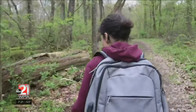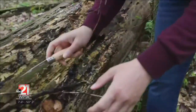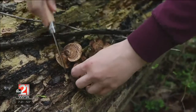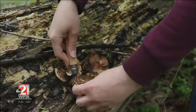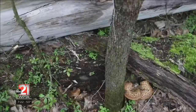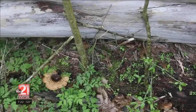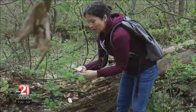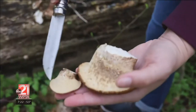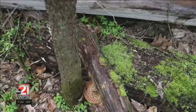Right here is a really good specimen. This is a pheasant back, also called a dryad saddle mushroom. I get as excited about finding pheasant back mushrooms, especially the young ones that are ready to be harvested, as I do when I find morels, because I love the taste and they're really tender. It's kind of a cross between a cucumber and the rind, like a watermelon rind. It has a really neat smell to it.